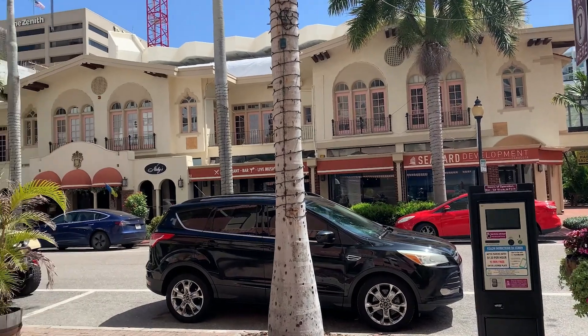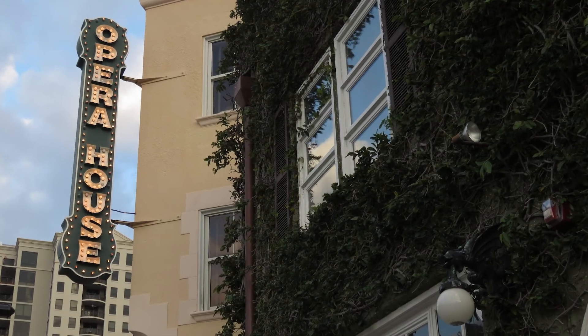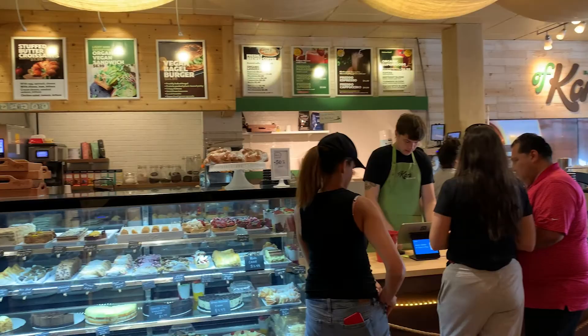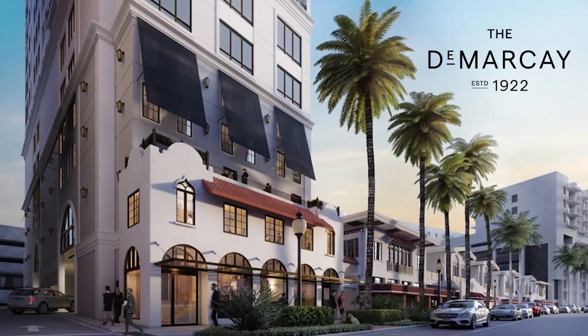Hi, Lee Merman here. I'm in downtown Sarasota on classy and historic Palm Avenue. We're just steps away from Sarasota Bay, our arts community including the Sarasota Opera and the Florida Studio Theatre, and numerous cafes, boutiques, and art galleries. I want to introduce the DeMarquet, located on this historic street. Join me as we take a look inside.